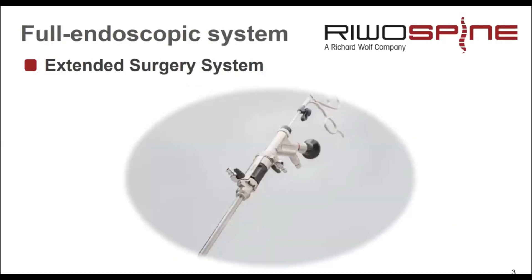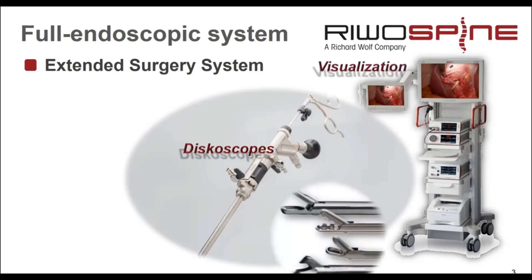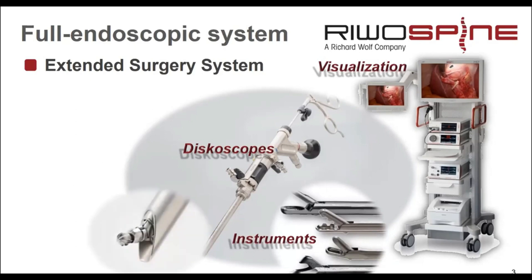We are talking about extended surgery systems which have many components. We have the endoscopes as the main part, and it's important that we have very good optical lens systems inside, because we need light especially when we want to transmit pictures at 4K with high resolution. The light transmission system is very important for that. We need instruments, and there are special requirements for instrument stability. In our systems, we can work with instruments up to 4 mm diameter, with different shapes for different tasks.